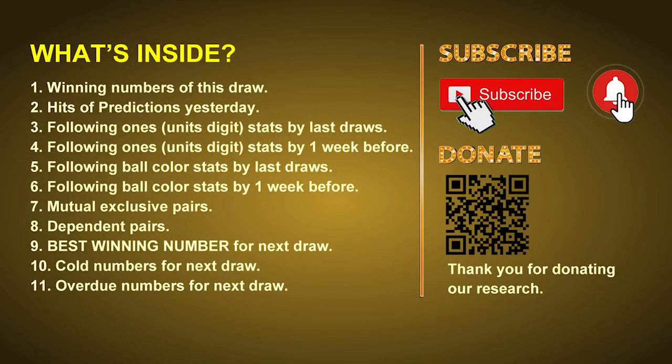Good afternoon my friends, welcome to UK 49's Lunchtime Club. Here we share statistics and probability of UK 49's lunchtime winning numbers and maybe give you some inspiration for numbers of the next draw. Please like, share and subscribe our channel. In this video we will tell you the draw result today, review hits of predictions we made yesterday, then do some math to find out the best ball color and best winning numbers for next draw, as well as tips on mutual exclusive pairs, dependent pairs, cold numbers, and overdue numbers.